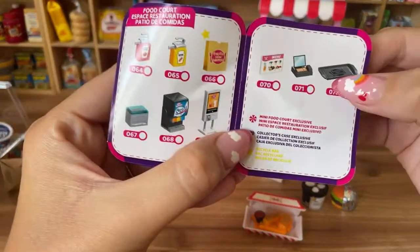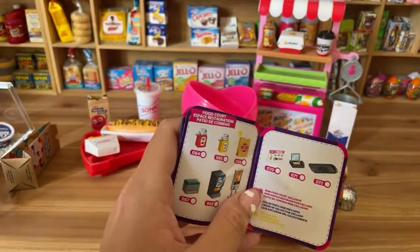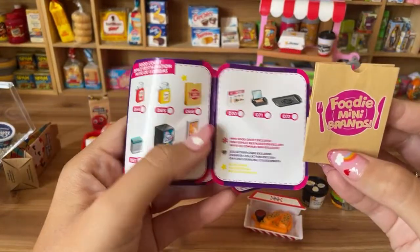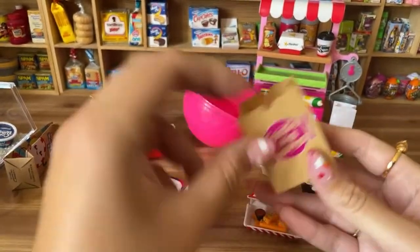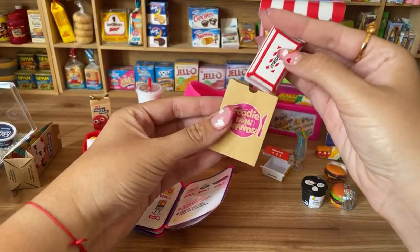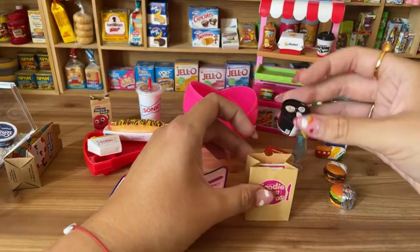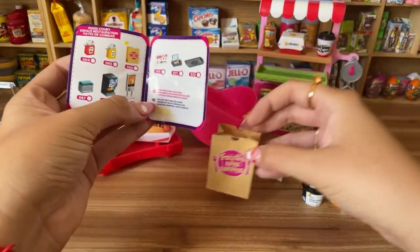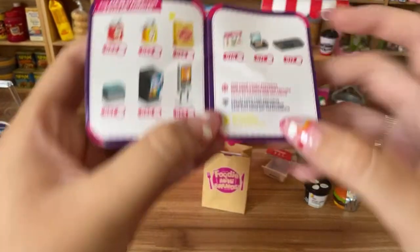They also have food court items, like a tray. I'd love to get everything. I already got the paper bag — here it is, Foodie Mini Brands — so cute! The guide shows different symbols: mini food court exclusive, recycled bag, and diamond for collector's case exclusives.